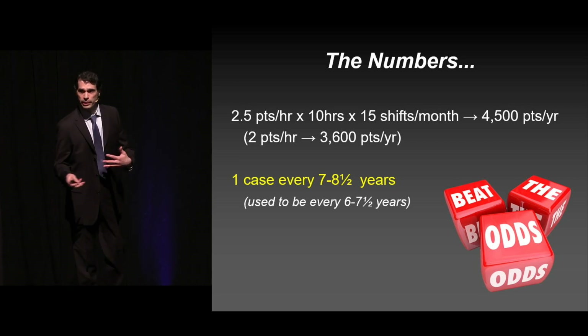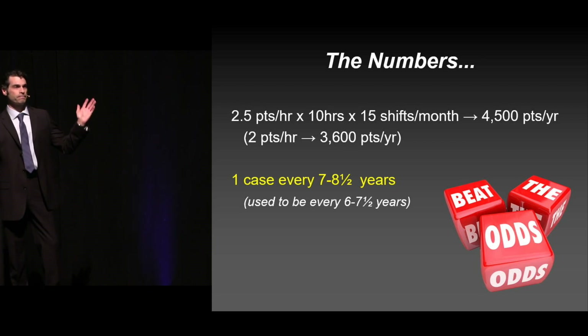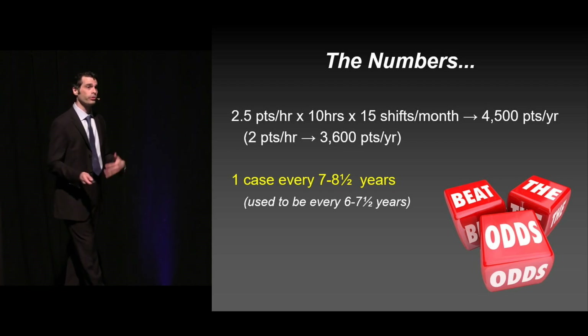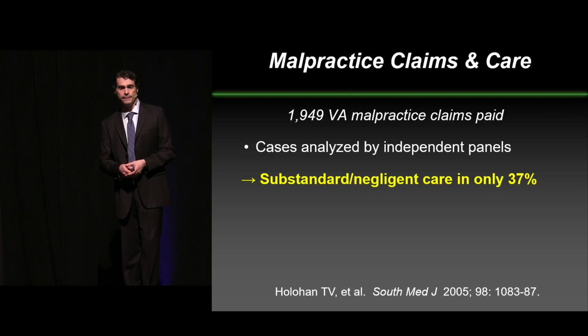I'm kind of curious — by a show of hands, how many people in this room think that it's easier to practice emergency medicine now than it was five years ago? Because I don't see any hands going up. It's true. It's getting harder. We're seeing more patients, the amount of pressure is rising. So it's encouraging, at least, to see that there's less lawsuits happening right now.